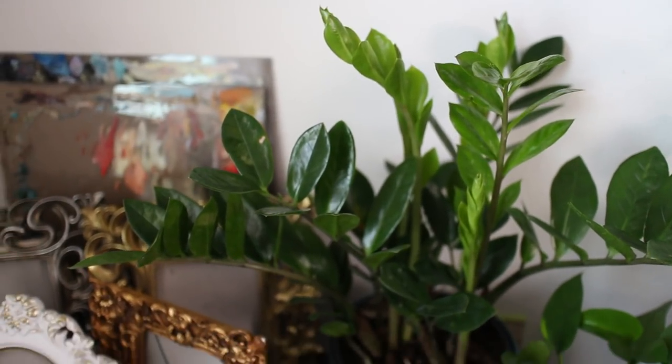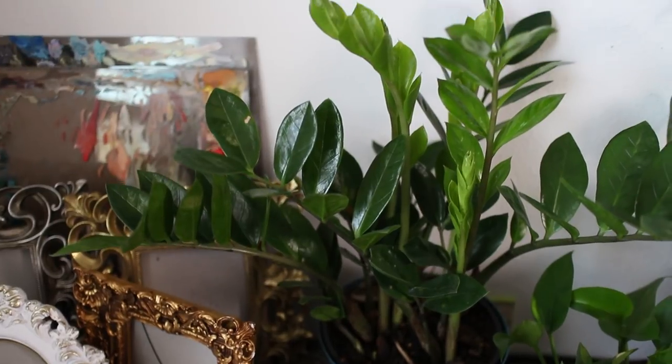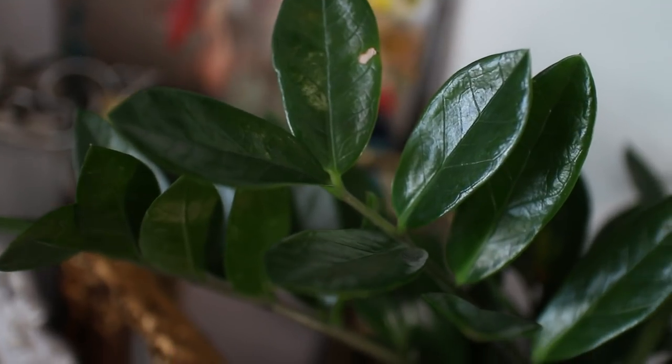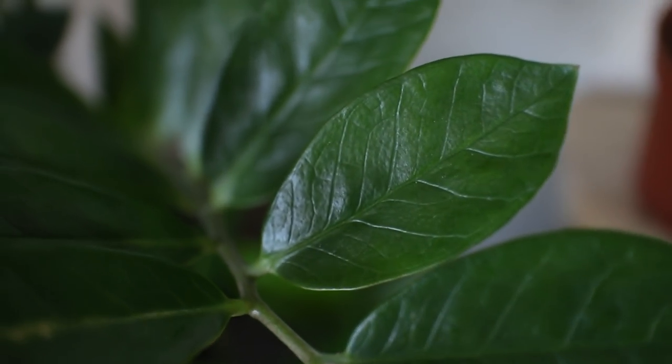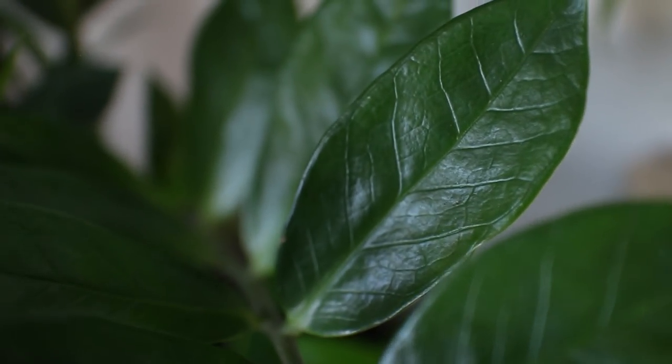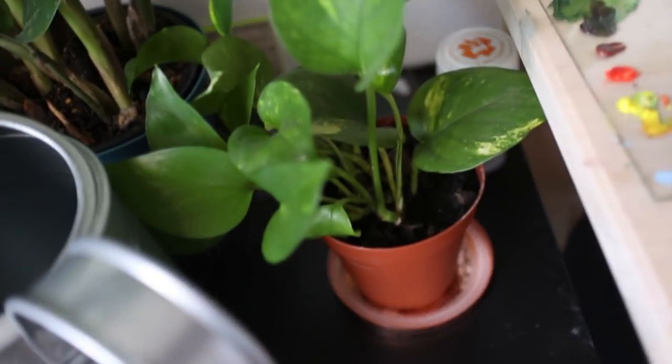Next I have the Zamioculcas zamiifolia, or the ZZ plant, which is much easier to say. It's pretty easy to care for and it won't suffer a lot if you forget about it. It likes the shade, it likes to have its soil dry out a little bit, so caring for this plant is super easy. Next to the ZZ plant, I have another pothos.